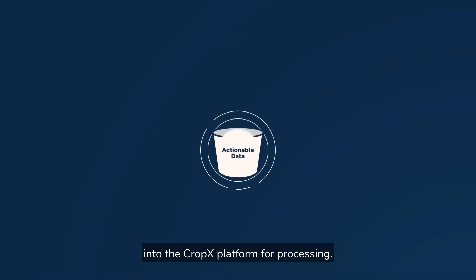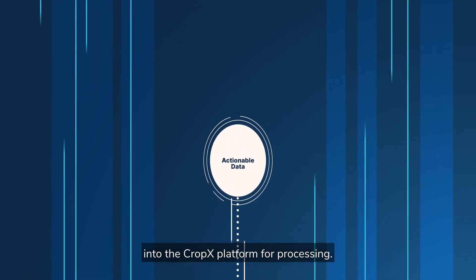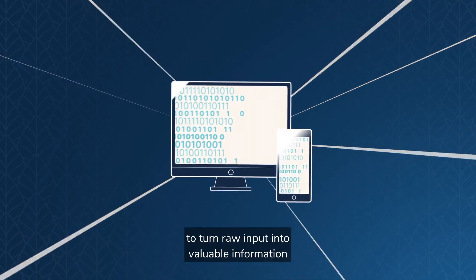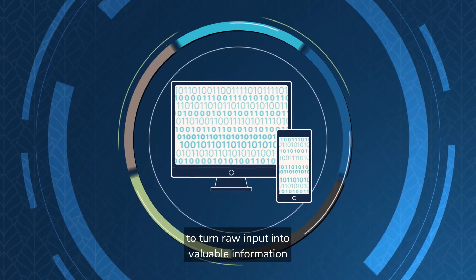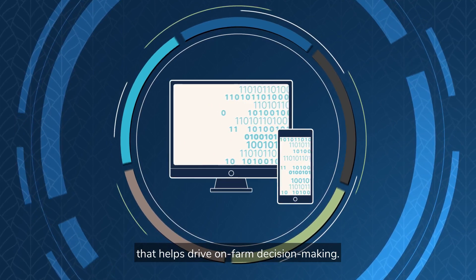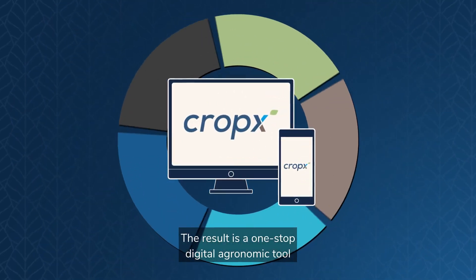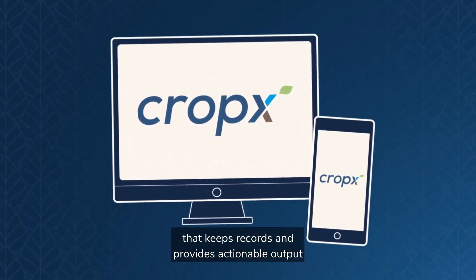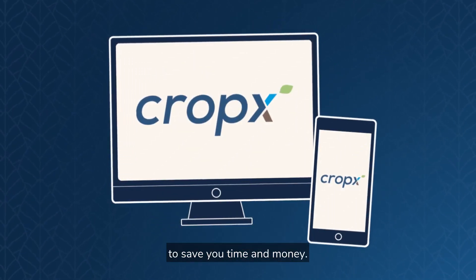All that data is fed into the CropX platform for processing. We use advanced analytics and artificial intelligence to turn raw input into valuable information that helps drive on-farm decision-making. The result is a one-stop digital agronomic tool that keeps records and provides actionable output to save you time and money.